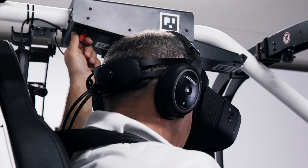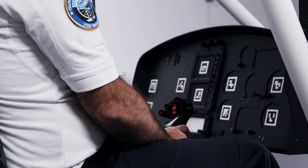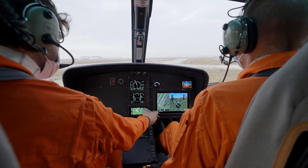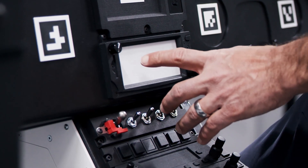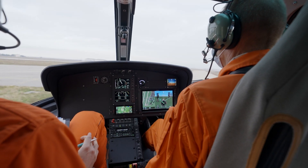You can hear the sound, feel the vibration, just like if you were flying the aircraft. The simulator enables to perform basic maneuvers and risky emergency procedures safely.